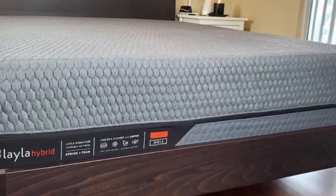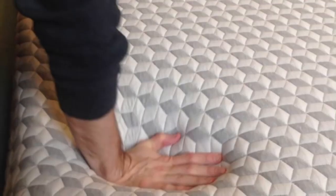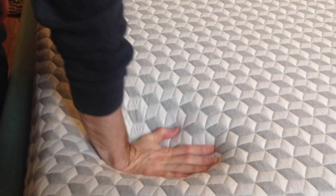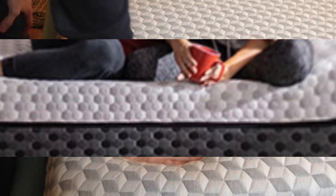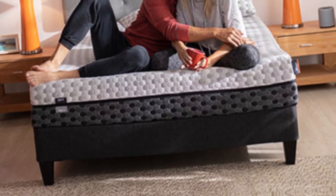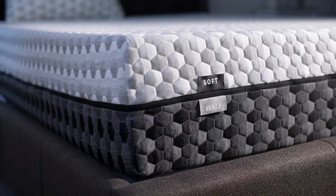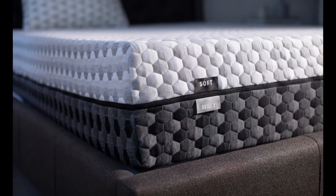Copper is also antimicrobial, which assists with odor control. The Layla mattress is priced on par with other memory foam models and shipping is free anywhere in the contiguous U.S. Your purchase includes a 120-night sleep trial and a lifetime warranty against structural defects.